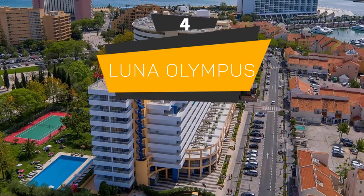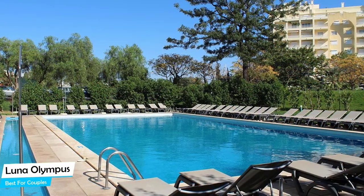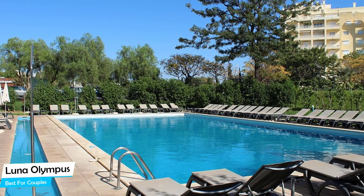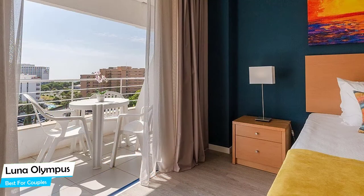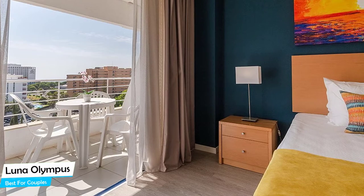Number 4: Luna Olympus – Best for Couples. If you're looking for a honeymoon getaway or want to spend some nice time with your significant other, then you need a hotel that has a lot to offer. An ideal hotel for couples would be one that has cute rooms, great views, relaxing areas, and of course, great food. The Luna Olympus has all of that.